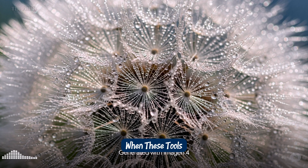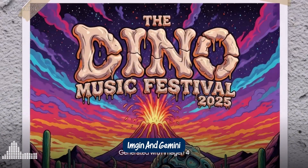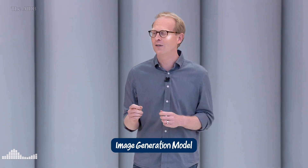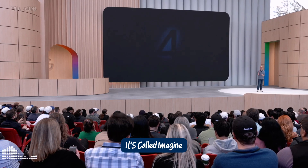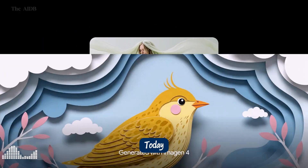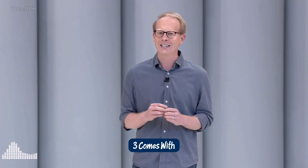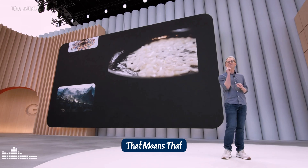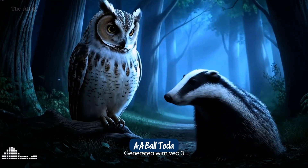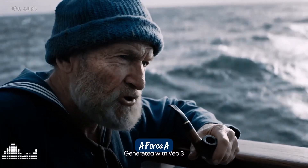And the real magic happens when these tools come together inside Flow, Google's first creator-first editing suite that unifies Veo, Imogen, and Gemini into one seamless workflow. We're bringing our latest and most capable image generation model into the Gemini app — it's called Imogen 4. The images are richer, with more nuanced colors and fine-grained details. Today, I'm excited to announce our new state-of-the-art model, Veo 3. Veo 3 comes with native audio generation — that means Veo 3 can generate sound effects, background sounds, and dialogue.